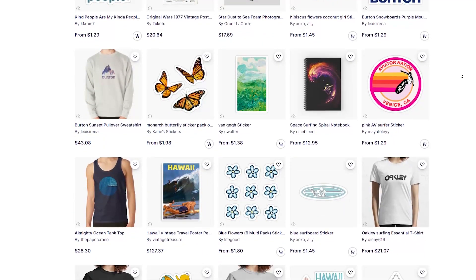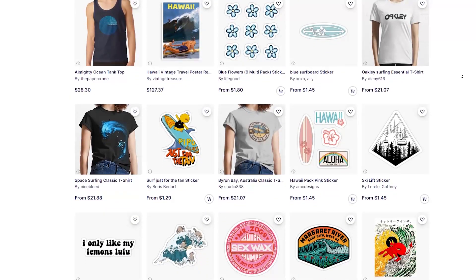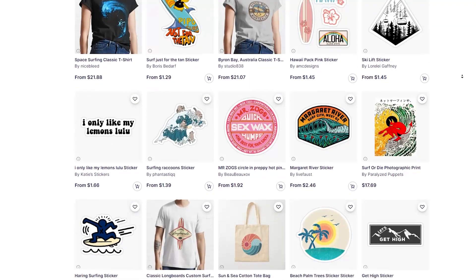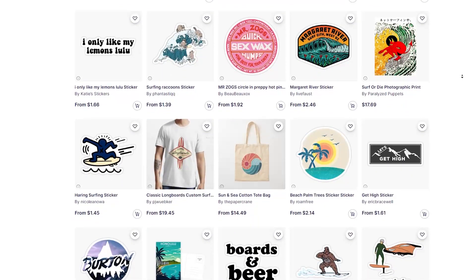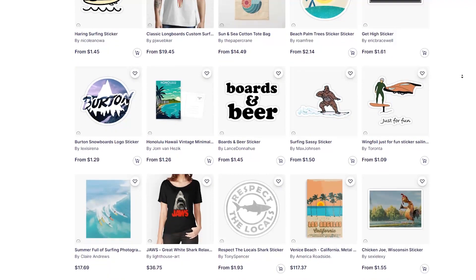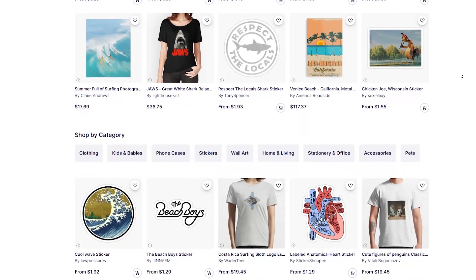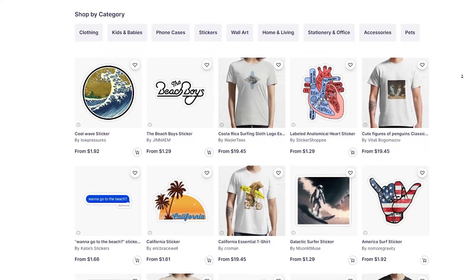When your TikTok video eventually stops getting views — and yes, this will happen — it's fine, because you already got the initial sales from that video. Now you'll start getting organic sales without having to promote that design anymore. This works with any print on demand website and also works if you want to make your own store on Shopify.